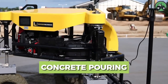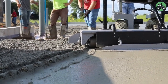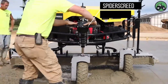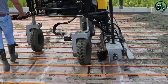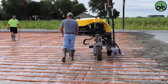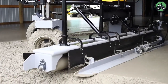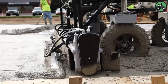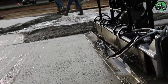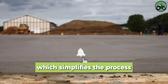Delve into the world of concrete pouring with the Spider Screed. This innovative machine redefines the precision and efficiency of the concrete pouring process. Advanced technology and expert engineering ensure a seamless and accurate distribution of concrete, whether for large-scale construction projects or intricate designs. From foundations to floors, the Spider Screed plays a pivotal role in shaping the structural landscape, offering both speed and quality. Share your own experience or thoughts on this innovative solution.